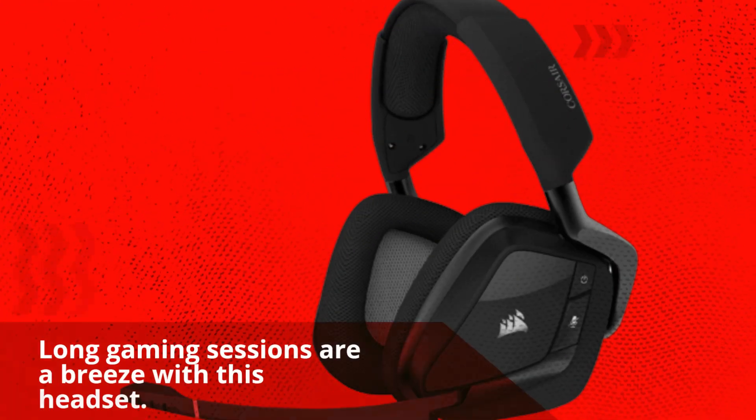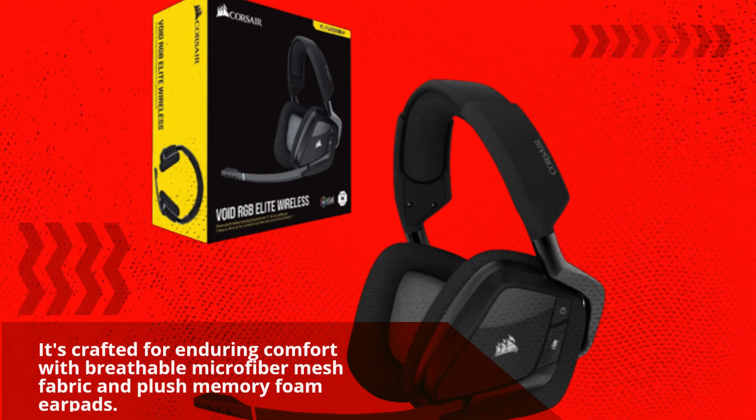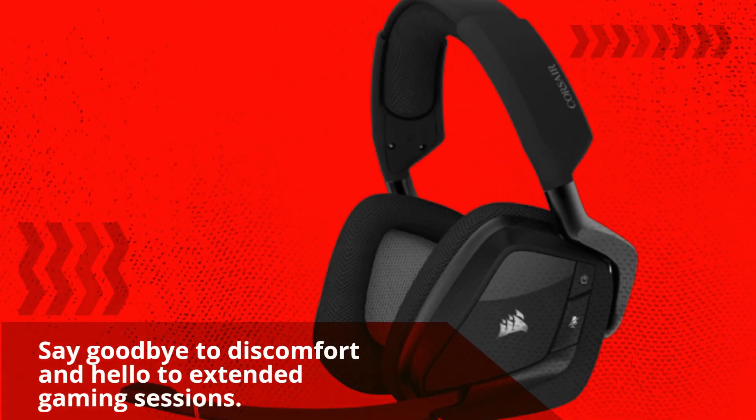Long gaming sessions are a breeze with this headset. It's crafted for enduring comfort with breathable microfiber mesh fabric and plush memory foam earpads. Say goodbye to discomfort and hello to extended gaming sessions.